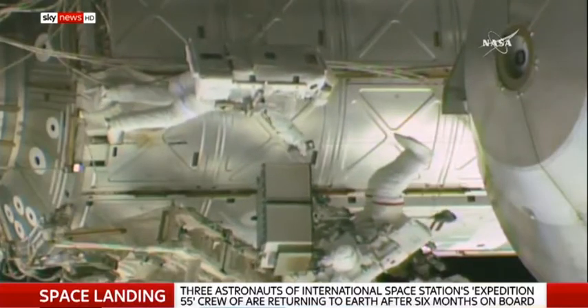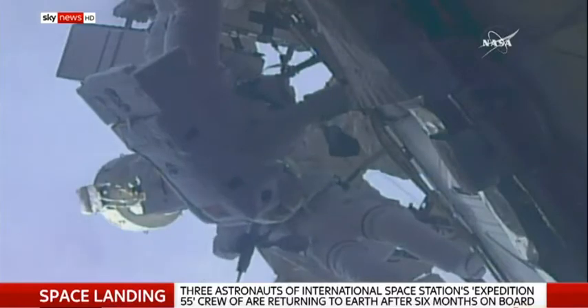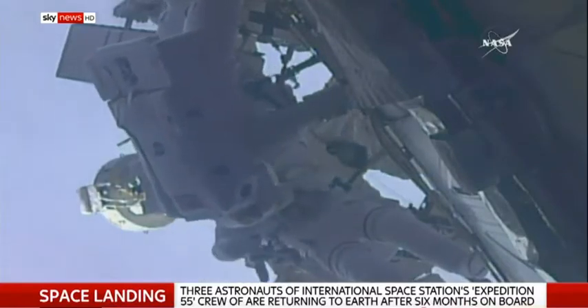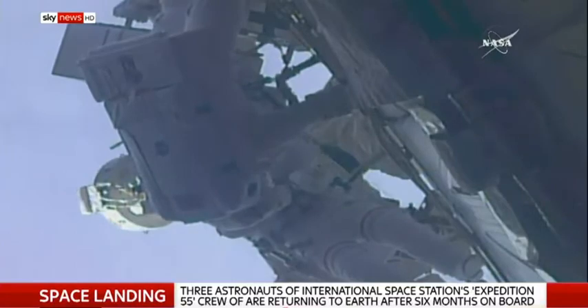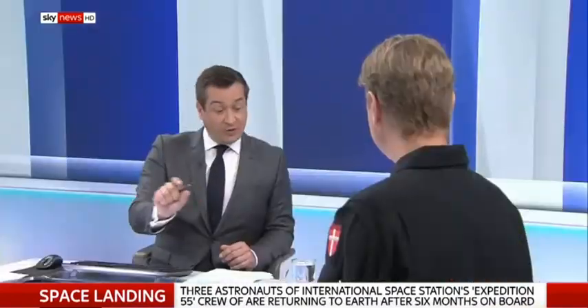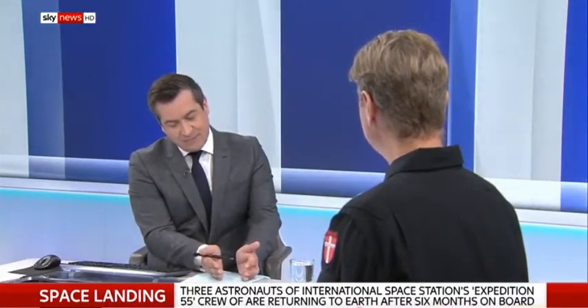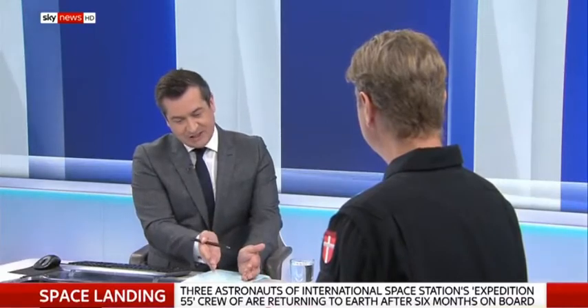Otherwise two things can happen: you can either bounce and go back out again with no engine attached — so you're stranded in space — or you come in at too steep an angle, in which case there's a risk you might burn off more than anticipated. So hitting the right angle is very, very important. And then obviously trying to target that steppe in Kazakhstan where you're supposed to come down. The re-entry takes from start to finish around 30 to 35 minutes.